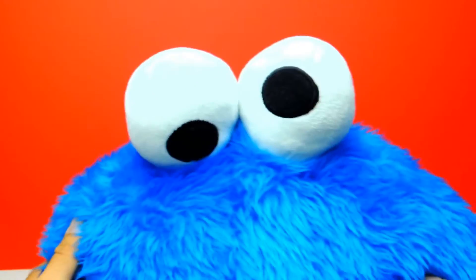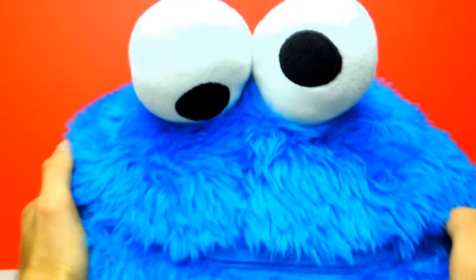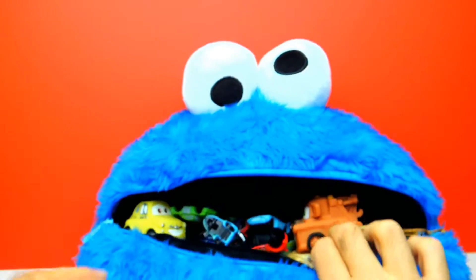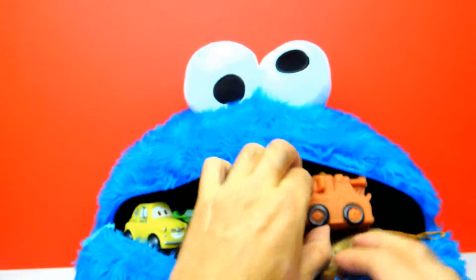Hey everyone, Fleezy Duck here and today we have Cookie Monster with us. I think there are lots of awesome Disney Cars inside Cookie Monster's mouth. Look, there are Disney Cars toys!